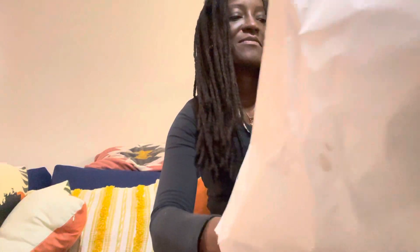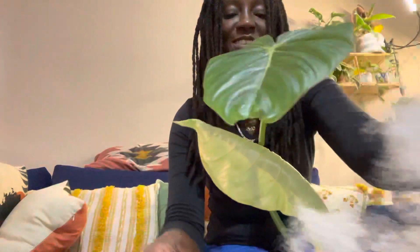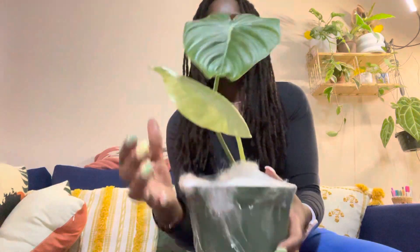And then let me show you guys the second one, oh my god! I think it's taped to the bottom of the box. Here we go. Oh my goodness, the new leaf is unfurling! This is called Philodendron Dean McDowell. Look at the new leaf coming in — how cute is that! These are my two new babies.